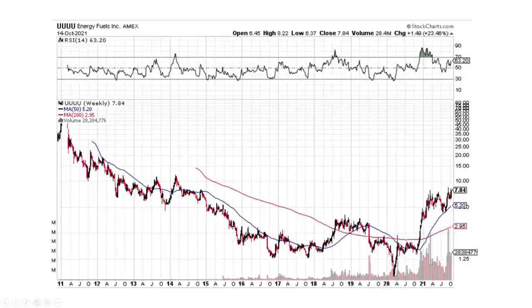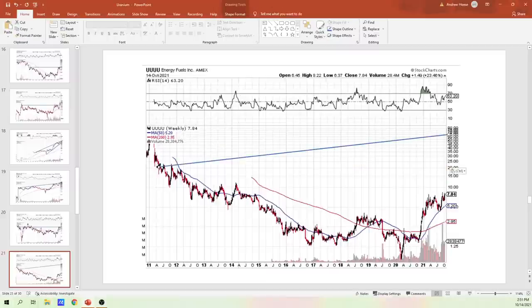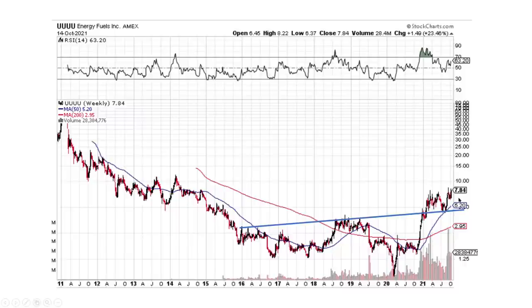UUUU — this has a lot of share dilution, that's why it came down so far. But this one looks good. We do have a trend line coming up sideways that I can see. We broke it and came back, and now we're moving on up. Looks really good — nice back retest there.